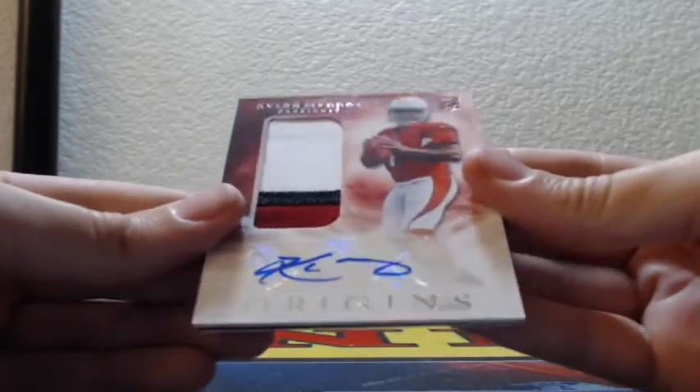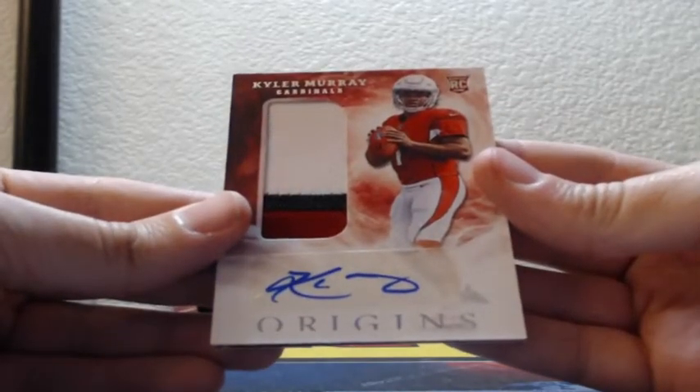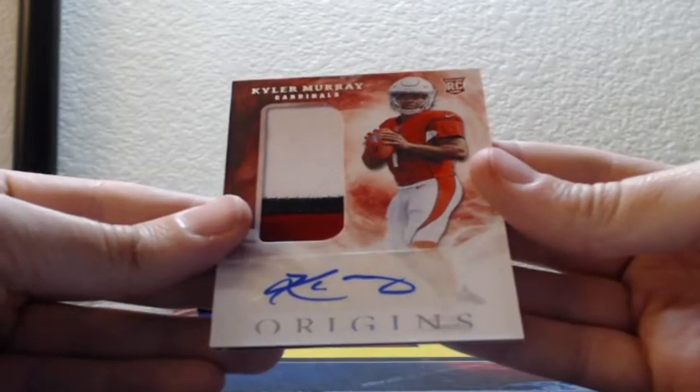And Kyler Murray, three color rookie patch auto, Arizona Cardinals. Kyler, Kyler, Kyler!